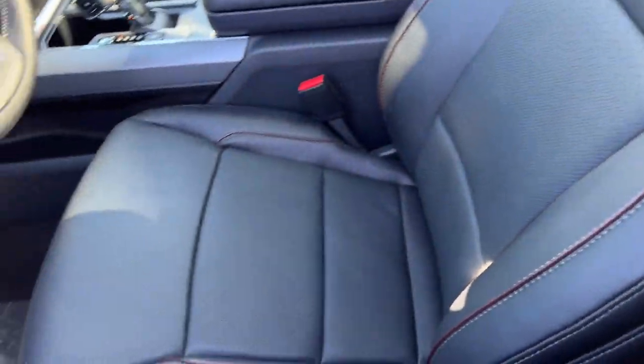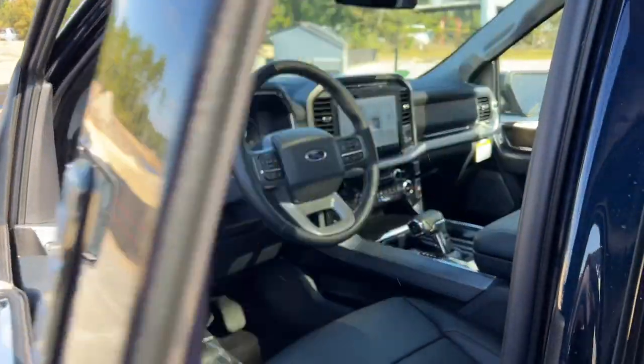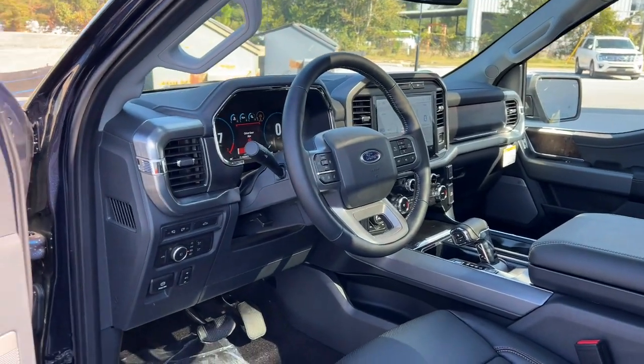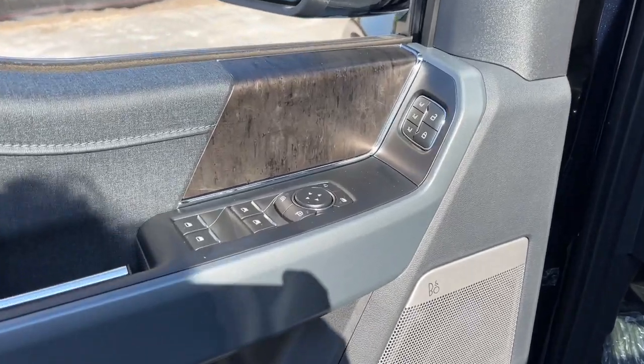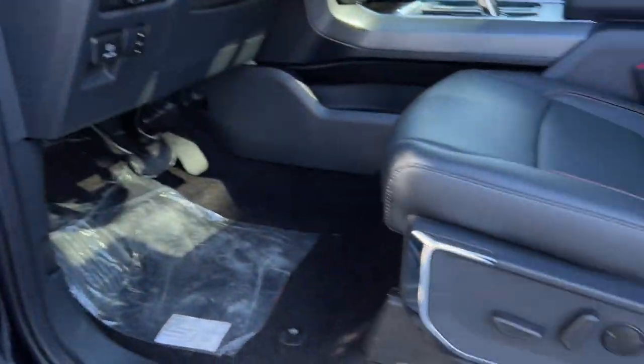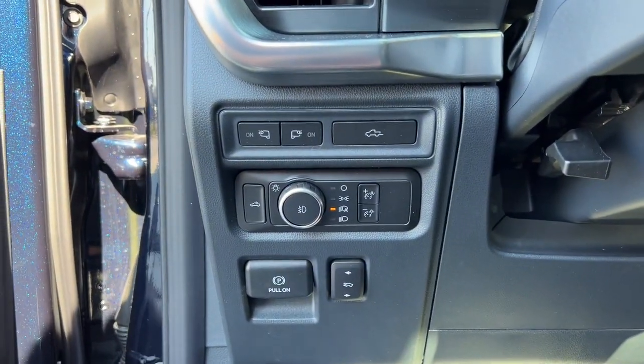The following are some of this vehicle's highlighted options: navigation system, keyless entry, sun/moonroof, chrome wheels, satellite radio, power passenger seat, fog lamps, aluminum wheels, power driver's seat, and heated front seats.